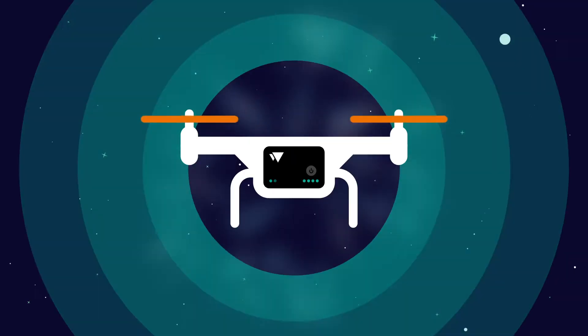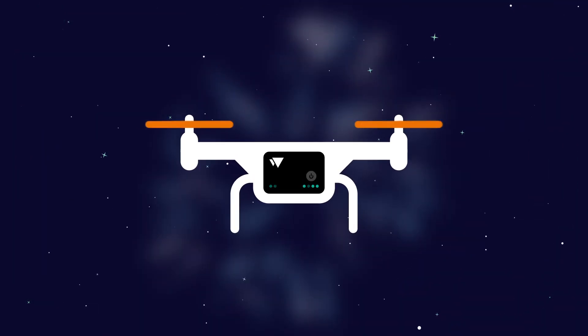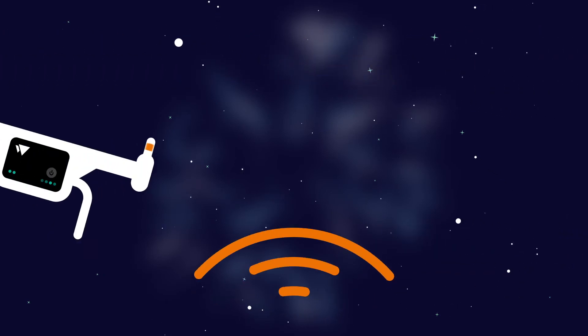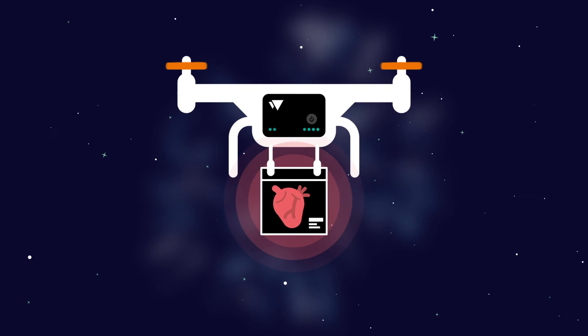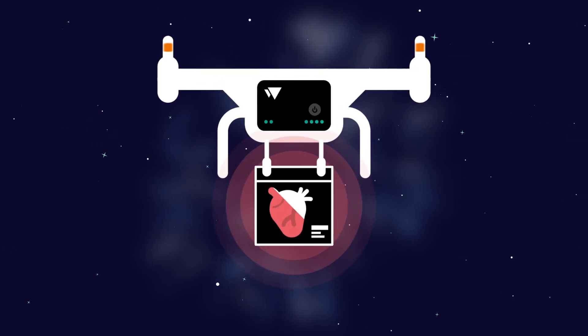DroneTag not only helps make the situation safer, but also opens the door for the future. The management platform and the overall coordination bring many possibilities, such as unlimited flight and attachment of peripherals. So in the future, drones can be used to transport vital loads such as blood samples or organs.